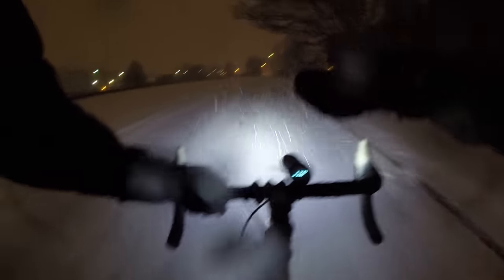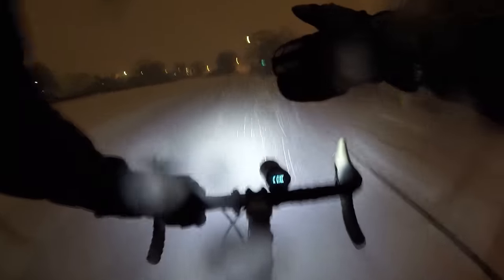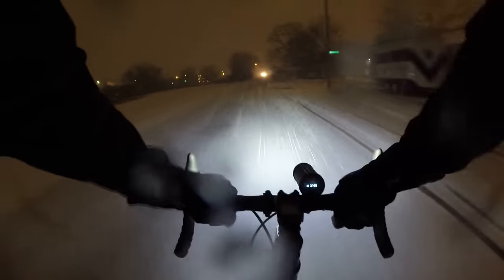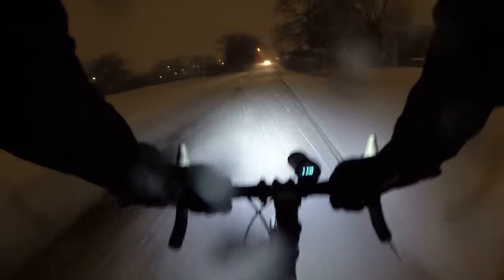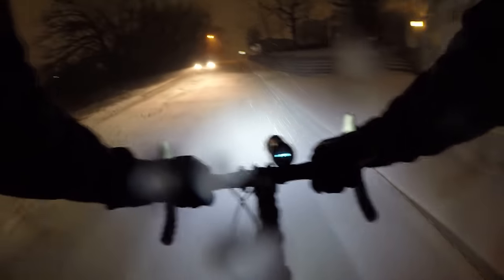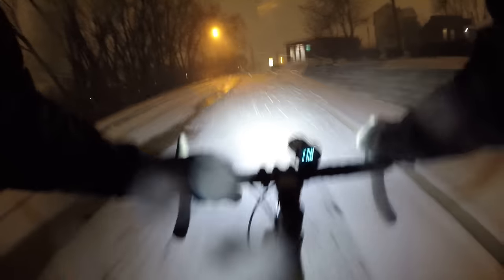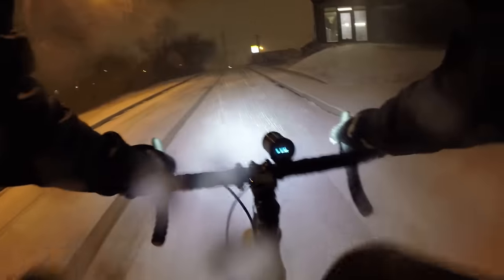I've got studded tires and maybe I could have taken that turn a little quicker, but it's best to just take it easy. Don't go really fast when conditions are this bad. I actually find this almost easier with studded tires than riding in a rainstorm, because it's just flakes — just a bunch of flakes.